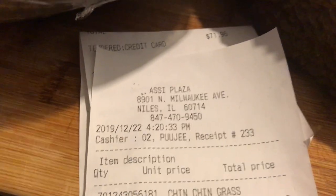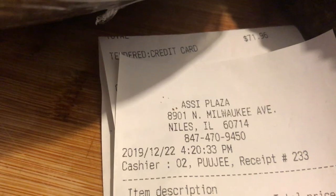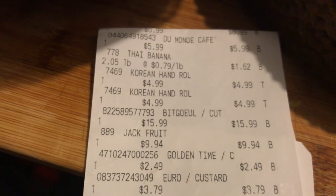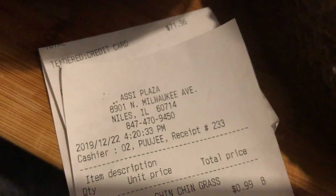Hey, what's up guys. So today I went to buy some jackfruit — it was December 22nd, 2019. I'm gonna show you the jackfruit right here. See? $9.94, which I bought today at IGA Plaza in Illinois.